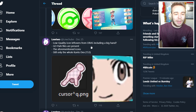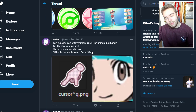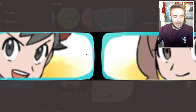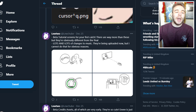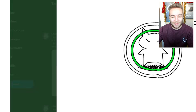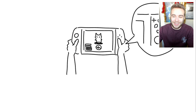It says low quality icon leftovers from X and Y, including a big hand. Go Park files are present. The aforementioned icons only cover the whole Kanto Dex of 153 — it's 153 because Meltan and Melmetal were in it, which is why it's got an extra two numbers. But obviously these are the X and Y symbols. Then we have this which I really like — I love these kind of character pictures. Really, really cool.